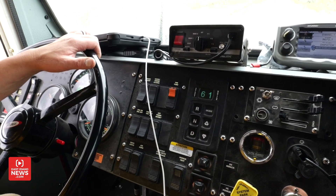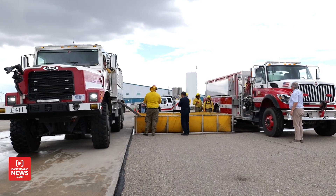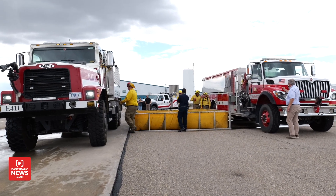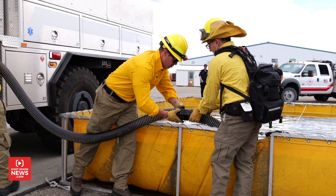In order to fight those fires, firefighters need an efficient way to move water across the desert. Water shuttling operations in the desert is very difficult and it takes a lot of resources. This is a 3,000-gallon water tender. Firefighters will shuttle water out into the desert and fill this up so that engines have a source to pull from.